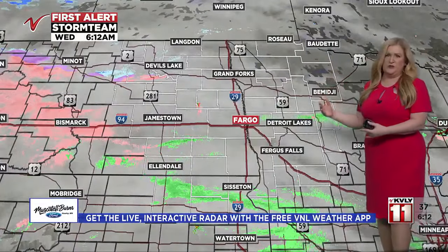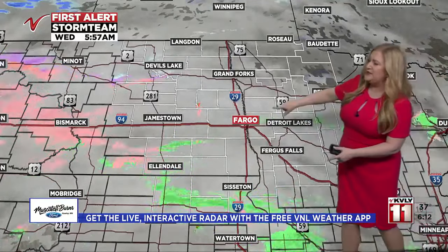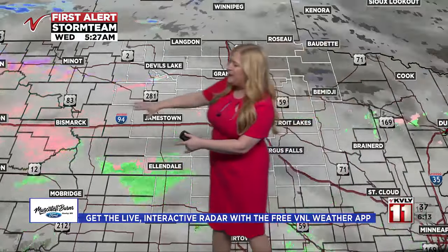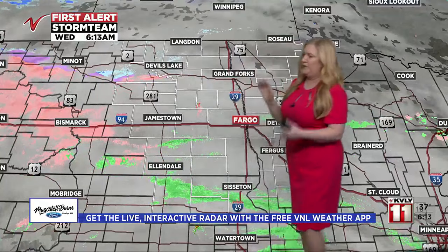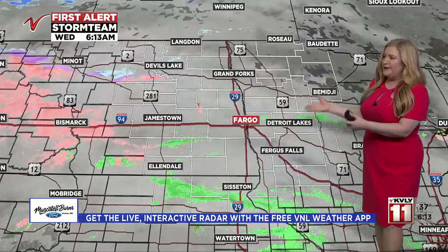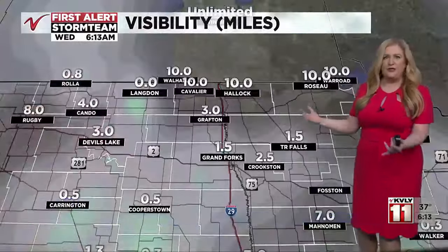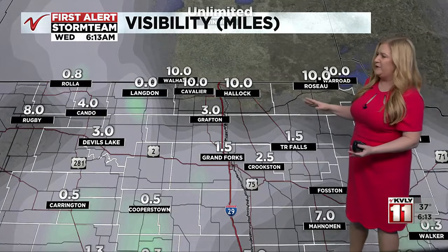Conditions will become a little more substantial as we go through the morning because moisture is still yet to move into some of these areas. On the radar, green shows rain, pink colors indicate the radar is depicting possible freezing rain, and over in Devils Lake the light blue to purple represents either a mix or some light snow detected — very light and not necessarily widespread, but it may fill in a little more as it lifts northward, compounding the issue with fog and low visibility.